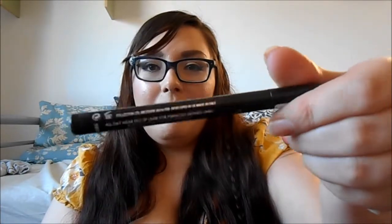For eyeliner, it's the Collection Extreme 24 Hour felt tip liner. I love this so much — this is my second one. It just makes eyeliner easy and quick. When you make a mistake it's not like gel liner where you have to take off all the eye makeup; you can just fix it with a cotton bud. It's black, stays on for ages, and it doesn't transfer. Love it.